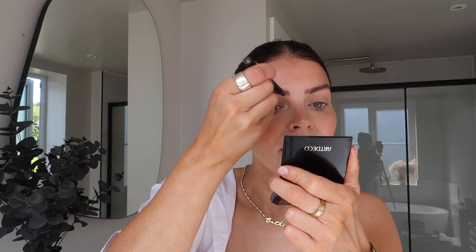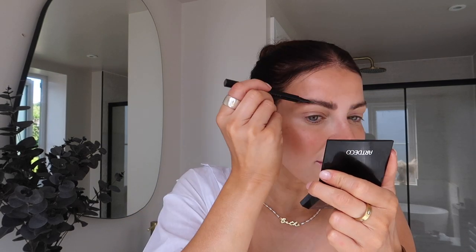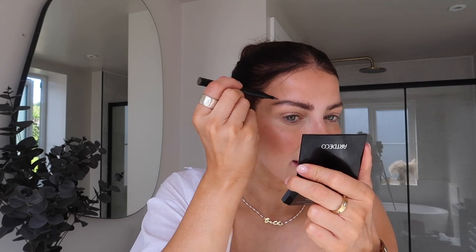So this is my brows before — it just gives a really natural finish. This allows you just to fill in any areas that are sparse, which is quite a lot of mine. Just so quick and easy to use. It just gives you such a thicker and natural brow in seconds.